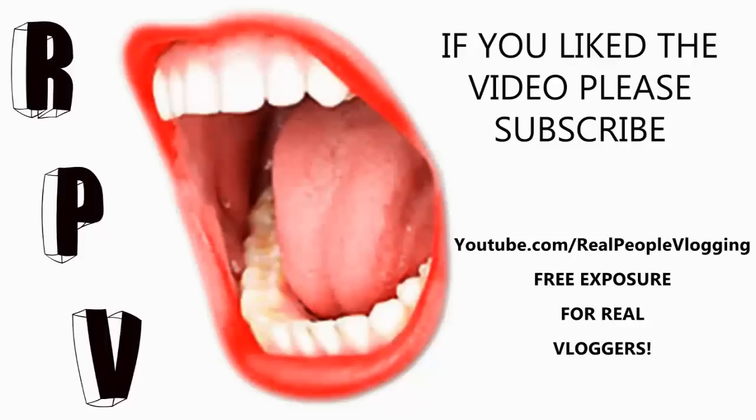I hope you guys enjoyed this video. If you liked it, please comment, rate, and subscribe and I'll see you guys in my next video. If you liked the video please subscribe to the featured channel, and if you'd like free exposure for your vlog videos go to youtube.com/realpeople vlogging.